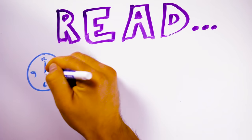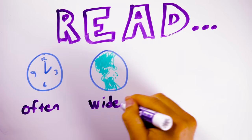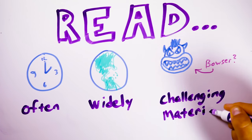The first method is deceptively simple and maybe a little bit inconvenient. It's to simply read often, read widely, and read challenging material.